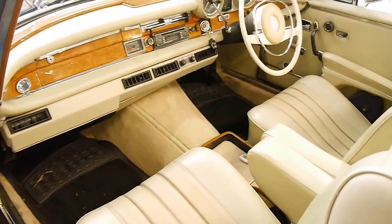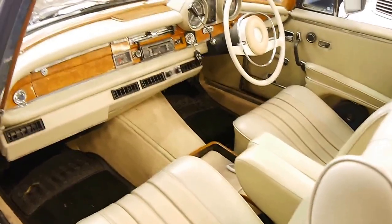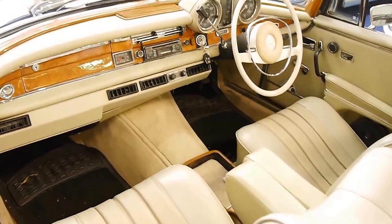The big V8 versions of this car, in original condition, have fetched up to a million dollars at auction in America.